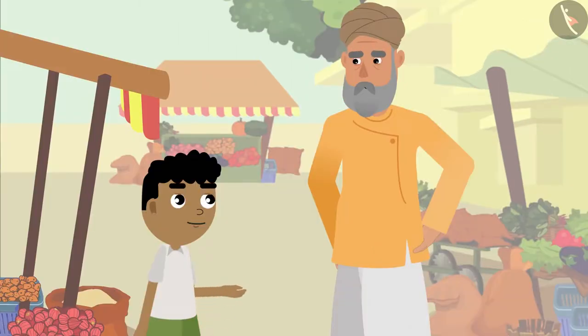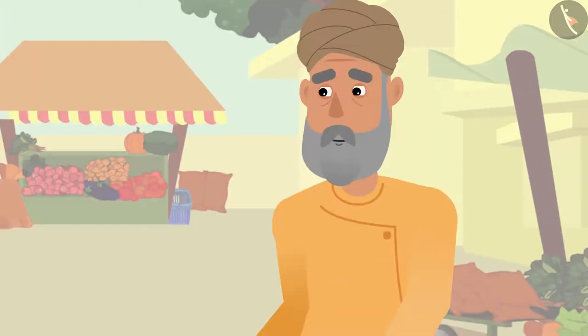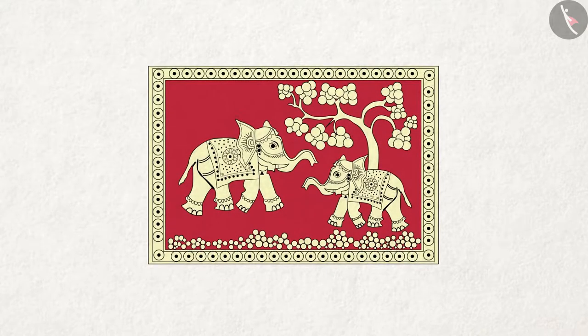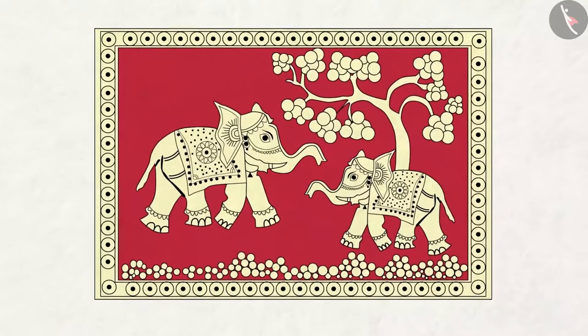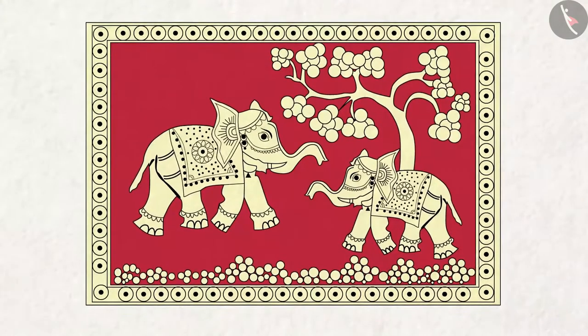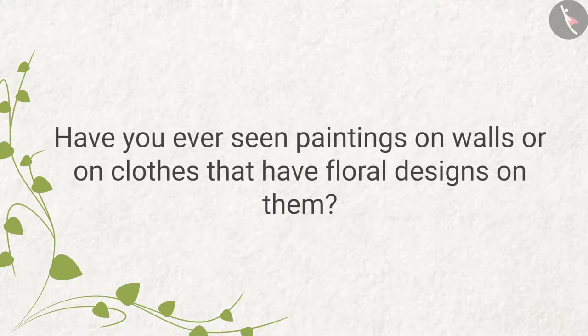Bitu asks what kinds of flowers people draw in this painting. Grandpa explains they draw a variety of flowers, and in addition to flowers, they also draw pictures of trees, animals, and birds. Have you ever seen paintings on walls or clothes that have floral designs on them?